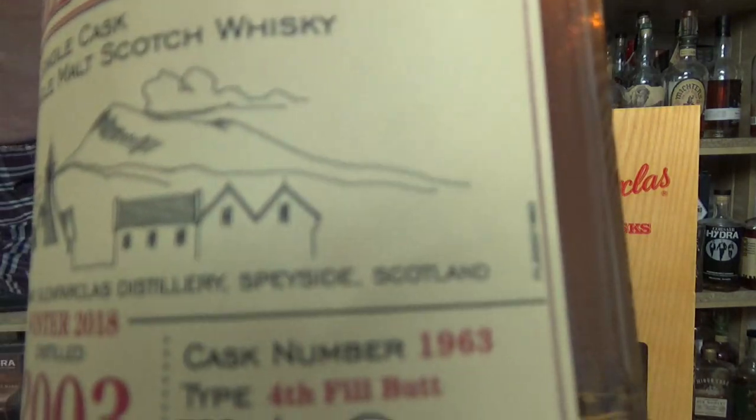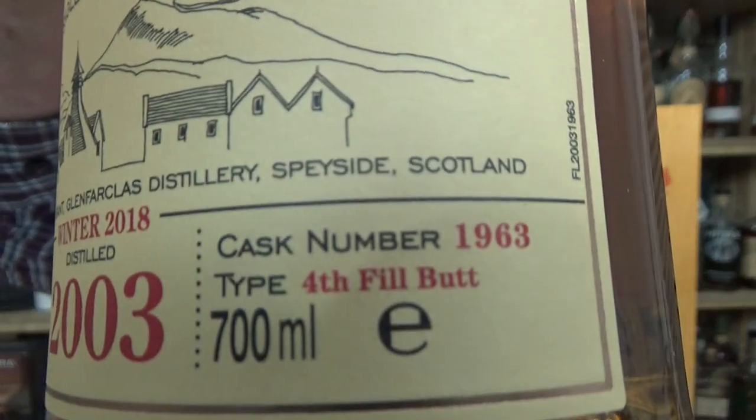I paid 189 euros and 90 cents. This is Whisky Base number 127350. The very special thing about this — and I really, really wanted this bottle — is this nice little comment down here: 'fourth fill butt.' Now that's the question of the day: have you ever had a fourth fill sherry butt?